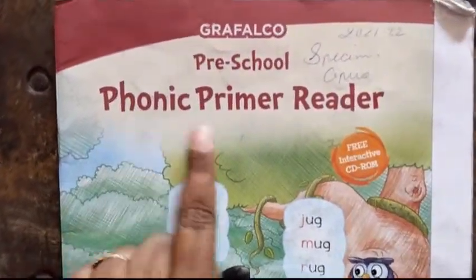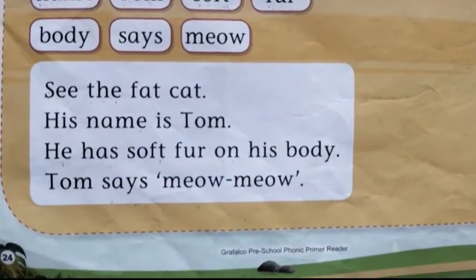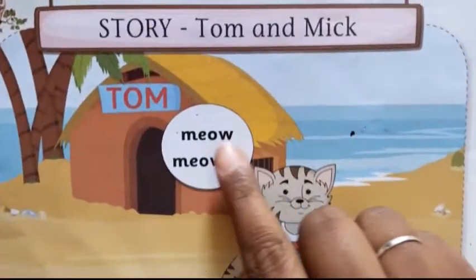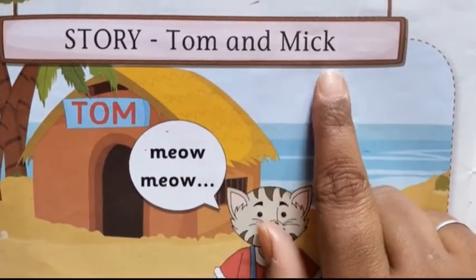Today we will read from Phonic Primer Reader's book. Open your book at page number 24. Today we will read the story of Tom and Mick.